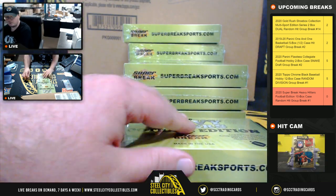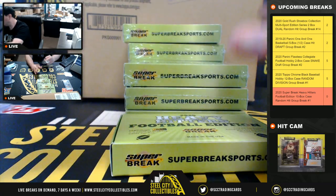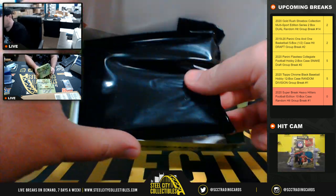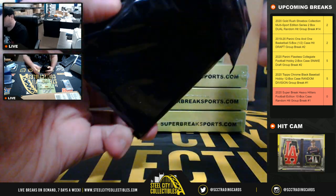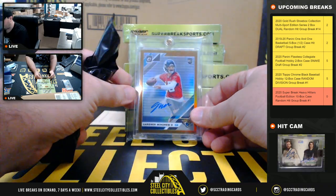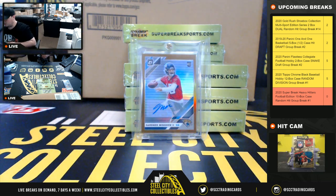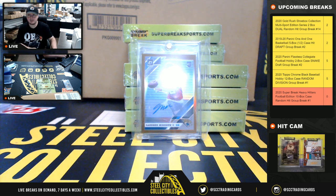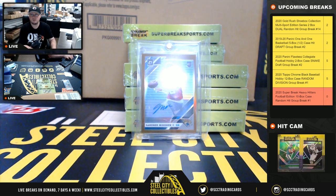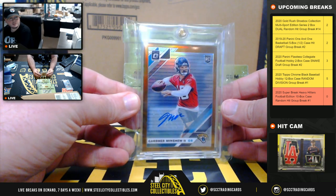Box number two — got a bronze auto, Gardner Minshew from Panini Optic. Bronze autos, I do believe those are the retail exclusive.